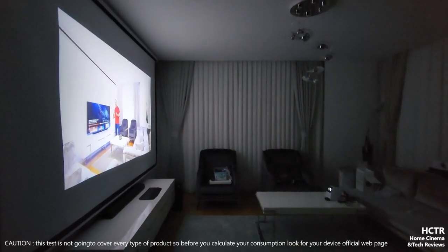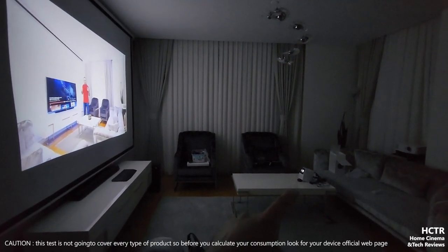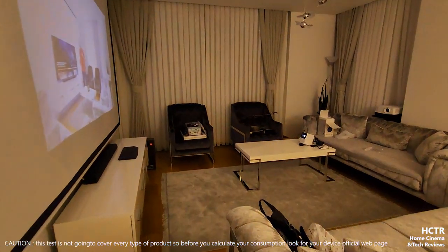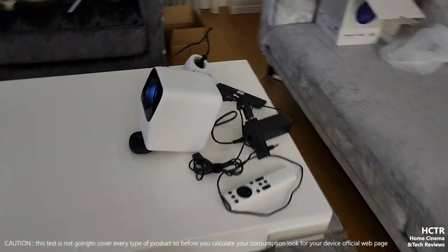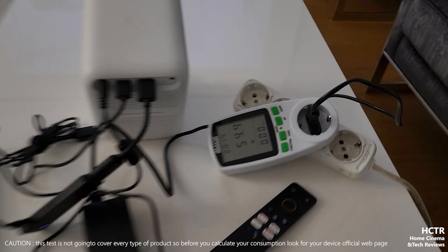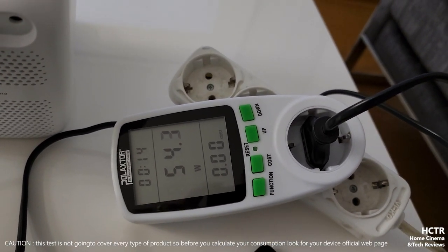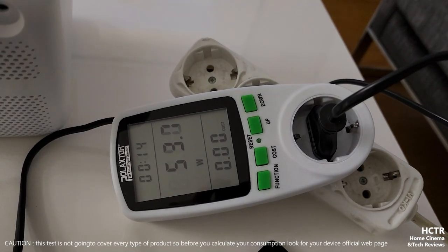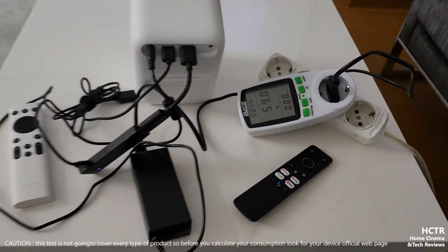Now for the second part. The projection is here, and the OneBoo LED projector is over there. Opening the room lights and looking at power consumption - as you can see, it's 55 watts, 54 plus, about 53 plus, in the 55-watt range. The difference is huge.